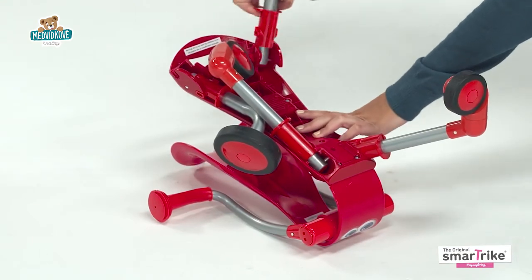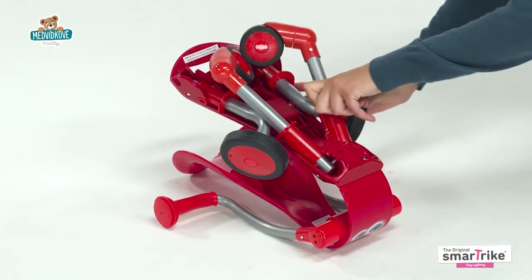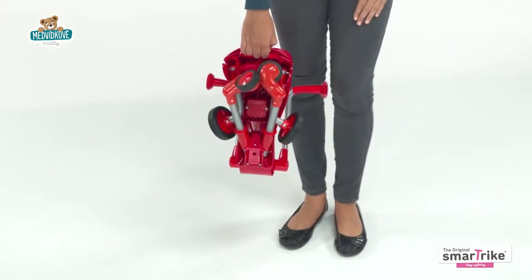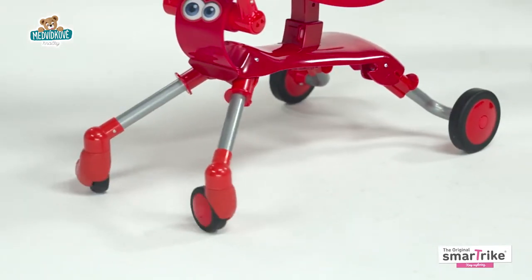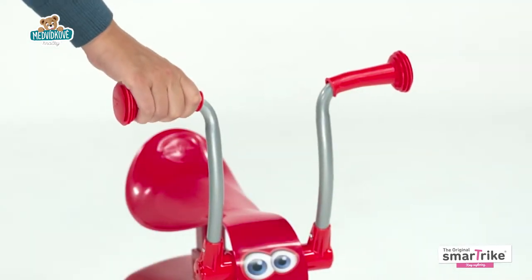In addition, it comes fully assembled and it's completely foldable for easy storage and carrying. The Springo also features a built-in carry handle for easy transport, a metal construction, smooth 360-degree swivel wheels, and handles with comfy soft-touch rubber grips.